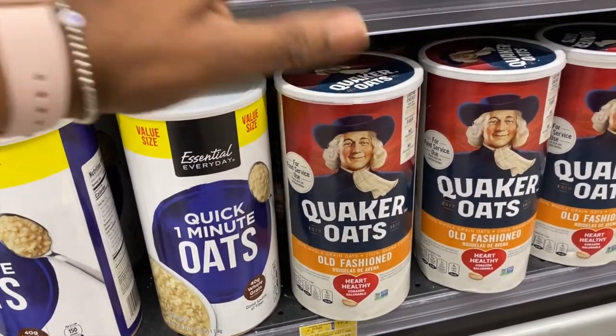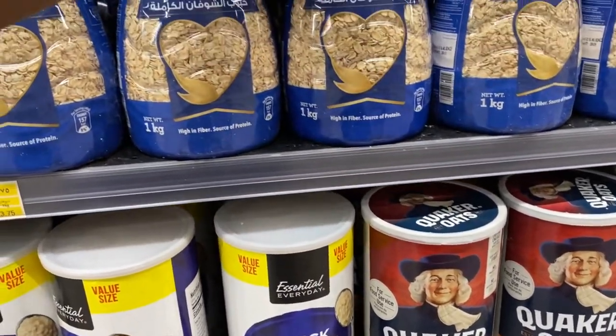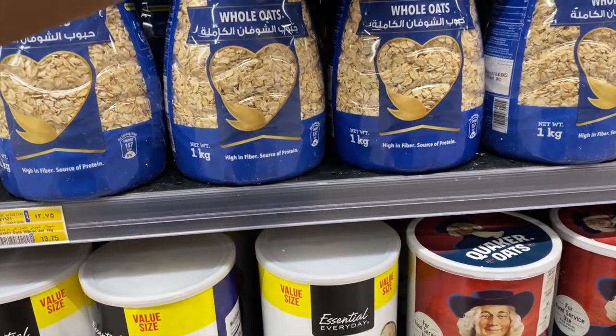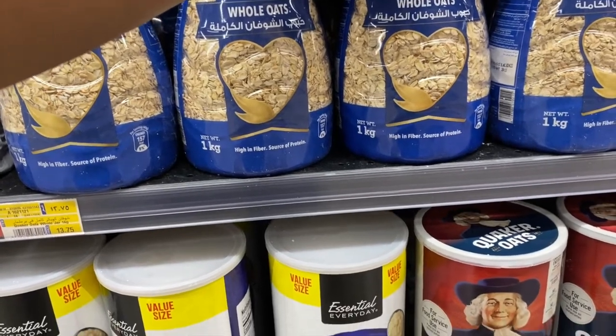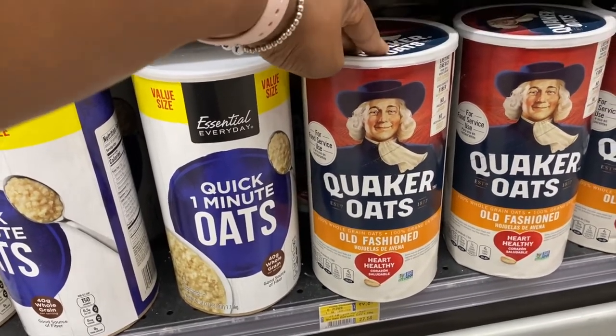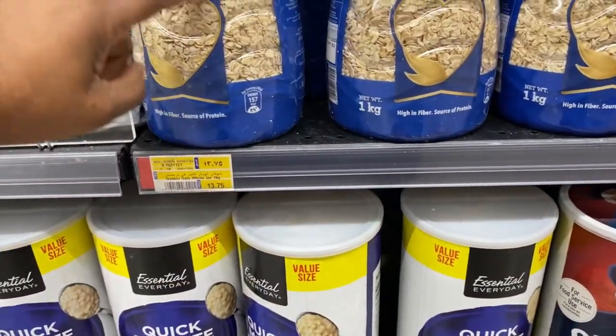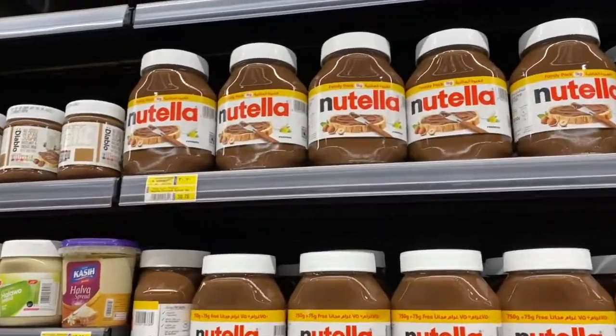You might think you want the larger Quaker Oats pack because it's more, but actually it's more cost-effective to get the 1 kg pack. If you purchase two of those, you get 2 kg for 27.50 — the same price as the 1.19 kg pack. So it makes more sense to get two of the smaller ones since you're getting more for the same money. If you stick with me through this series, we'll all be boss grocery shoppers. I'll share all the tips and tricks, and I know you'll share yours in the comments too.